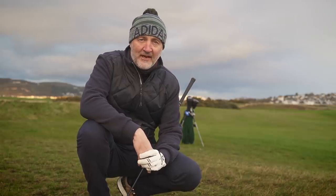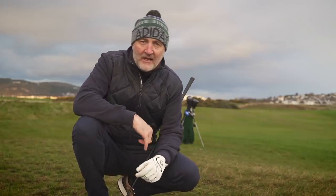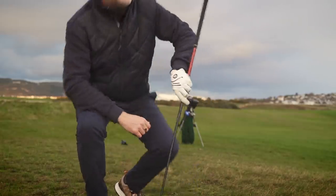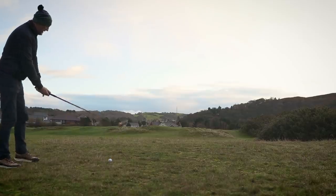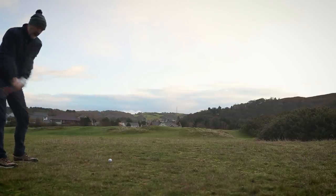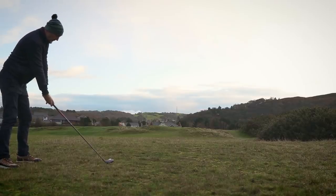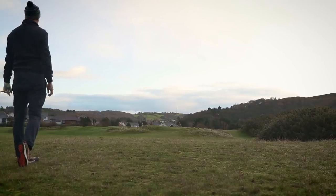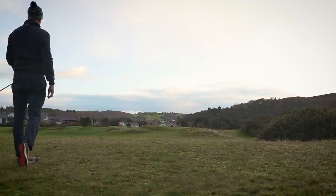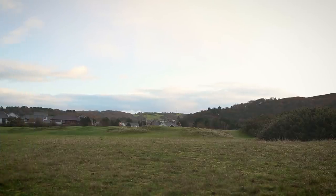I'm just waiting for the group to clear up front. I hit two decent drives and I'll reveal what the driver is very soon — the eagle-eyed among you will have spotted them already. That shallow face just gives you confidence; you know it's going to fly. That ball flight is incredible — 14.5 degrees, unbelievable ball flight and easy to pick up.